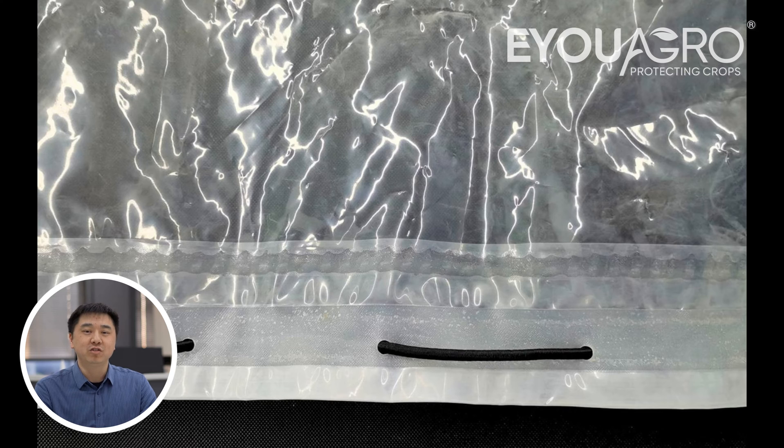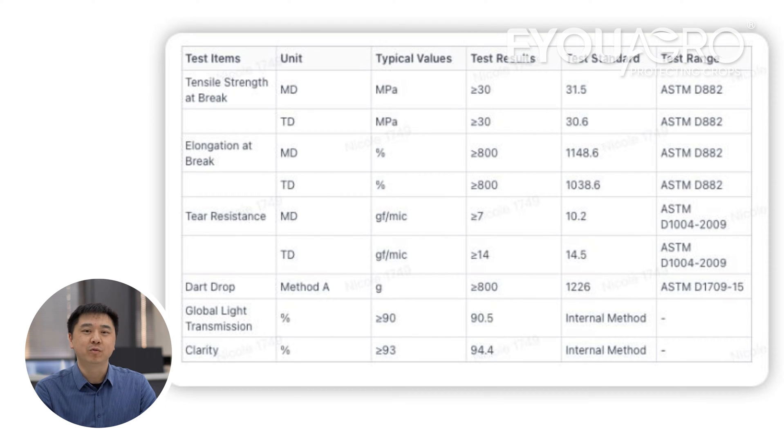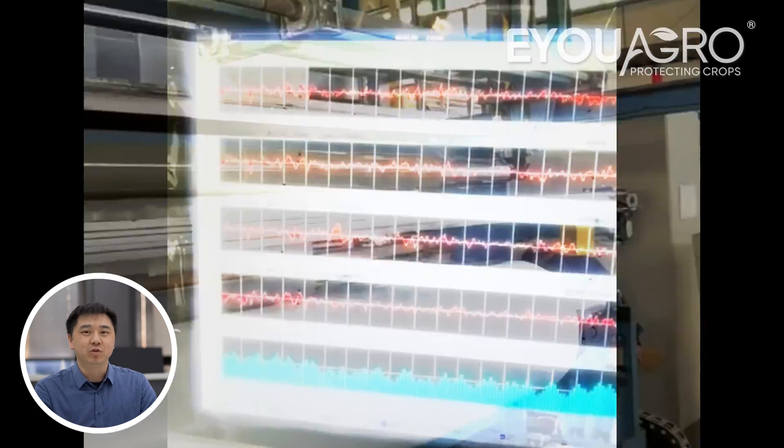Another option is the 3-layer anti-dripping film, a unique transparent film. This film excels in allowing sunlight to pass through, with a light transmission rate of over 90%, benefiting cherry growth and colouring. Additionally, it offers exceptional anti-dripping capabilities, providing better protection for your cherries.